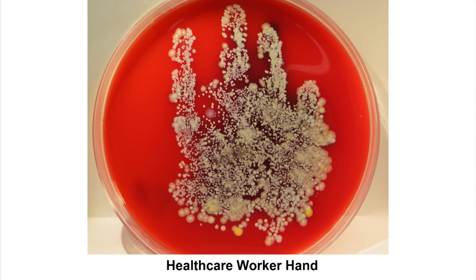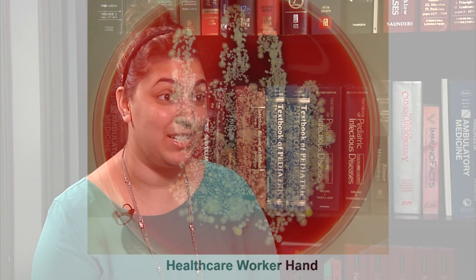When I saw these images I was really surprised. I don't think I expected to see that much bacteria, and it really brought it to life for me. I think that was the effect it had on everyone in this study.